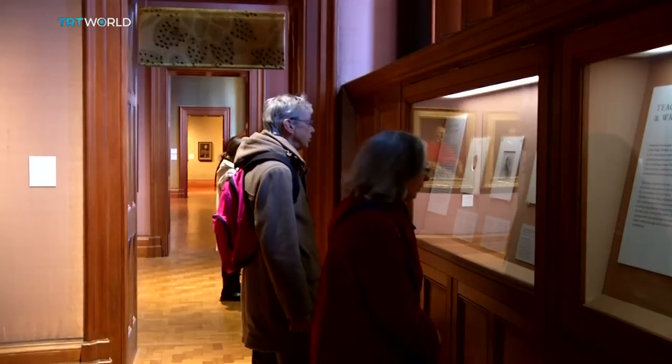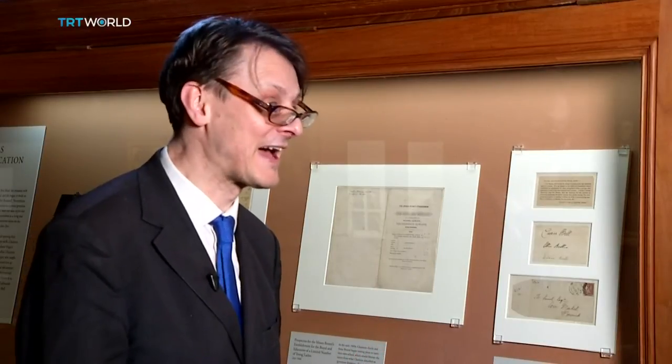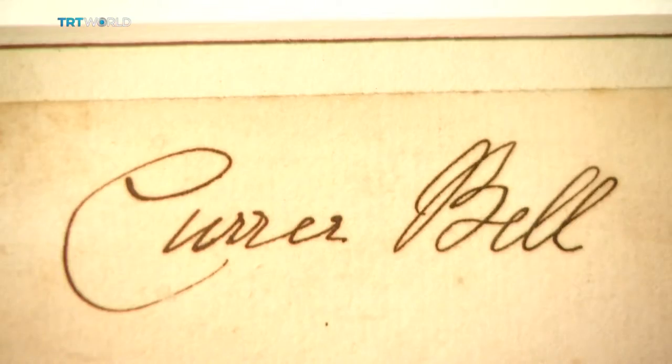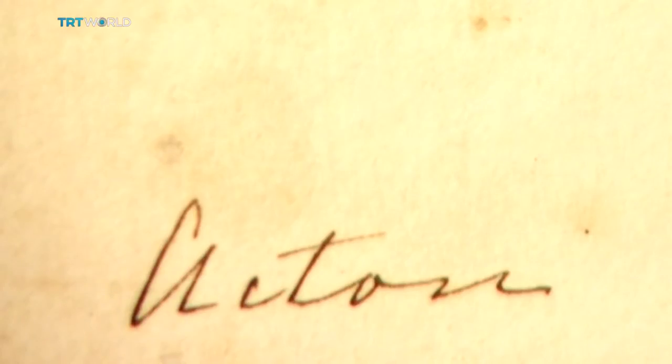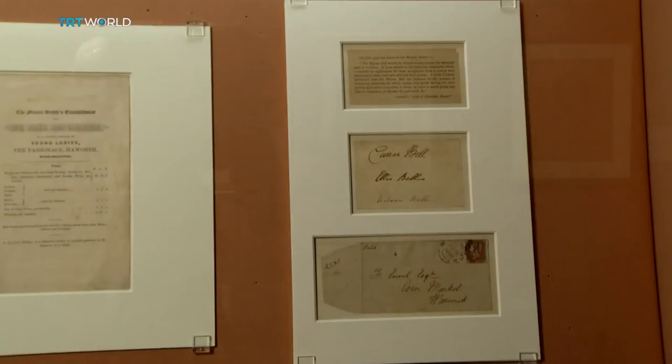One of the things in the collection that really caught my eye was seeing the Brontë sisters — all three — having signed their names together. But they are not technically the names of Anne, Emily and Charlotte. They are Ellis, Currer and Acton Bell — male pseudonyms in a very male-dominated writing industry. That's what they decided to go with when they published their first book of poems.